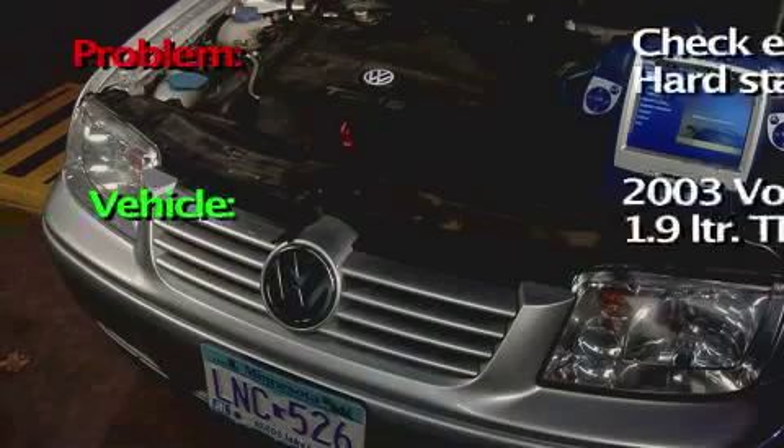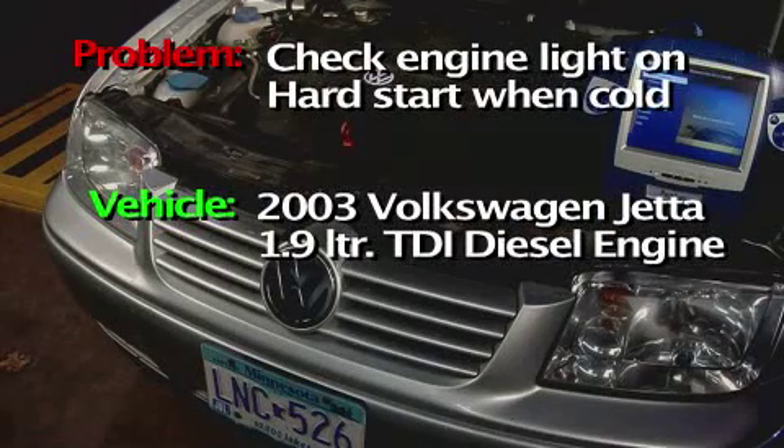In this case, our customer has brought in a 2003 Volkswagen Jetta with a 1.9 liter TDI, or diesel engine, and it's our job to diagnose this vehicle and make a repair recommendation. With the complexity of today's vehicles, the more information you have at your fingertips, the easier it is to reach a solution.